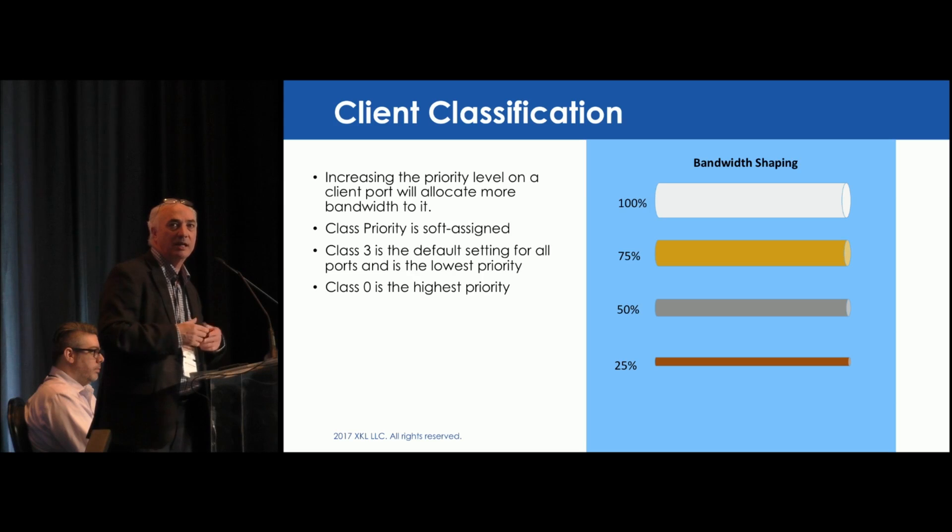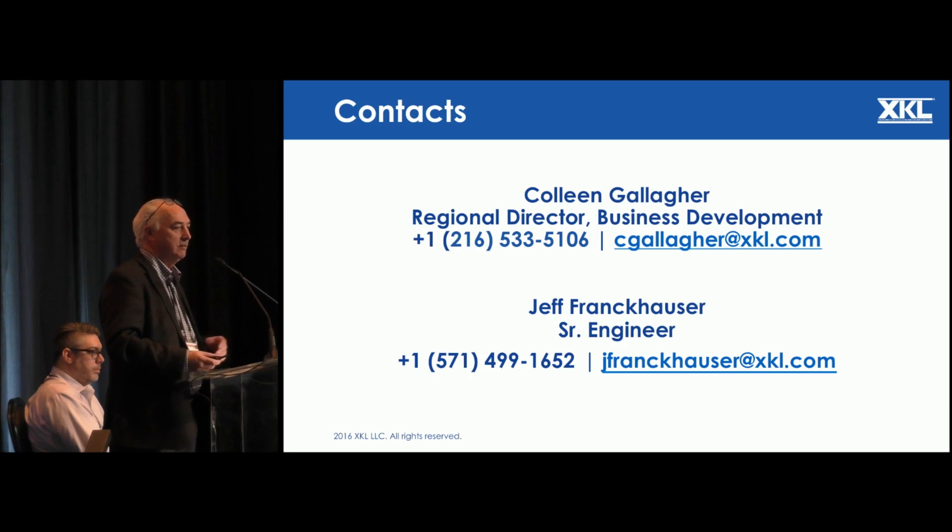Your lowest class would be at 25%, second class at 50%, third class at 75%, and 100% gives you the full bandwidth on a per-flow basis. And that's where we're at.